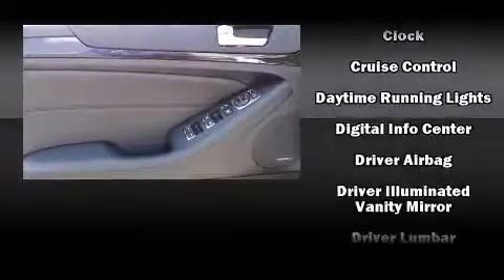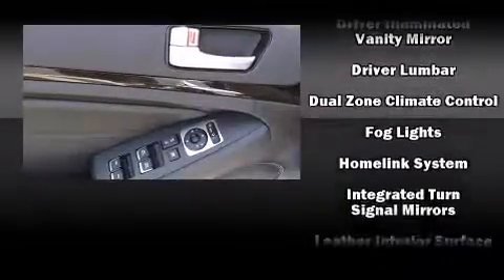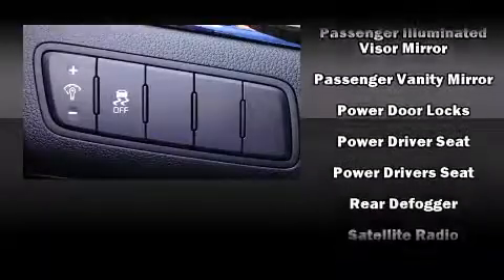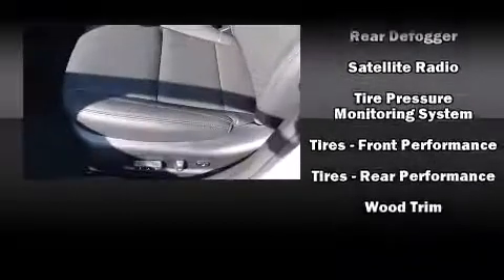Audio features include a CD player with MP3 capability, steering wheel mounted audio controls, and 12 speakers, ensuring optimal sound no matter where you're seated. Curtain airbags combined with standard stability control create a comprehensive safety network.